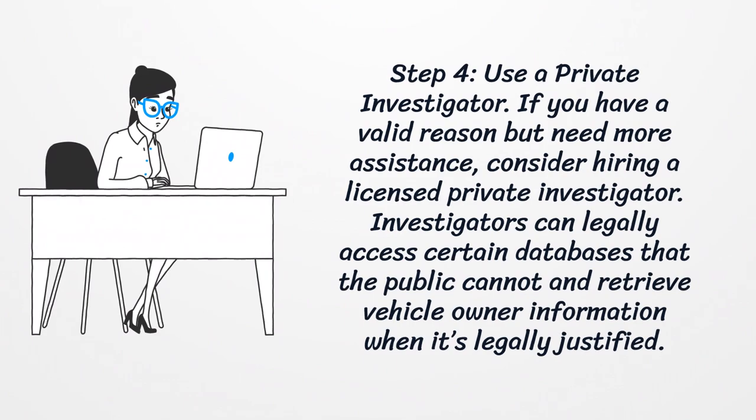Step four: use a private investigator. If you have a valid reason but need more assistance, consider hiring a licensed private investigator. Investigators can legally access certain databases that the public cannot, and retrieve vehicle owner information when it's legally justified.